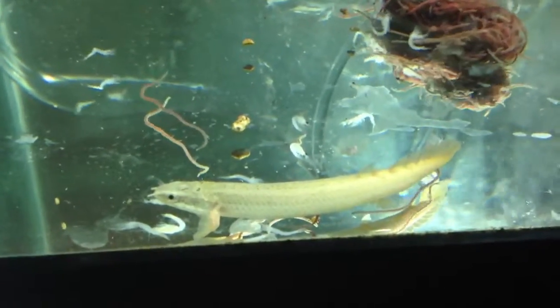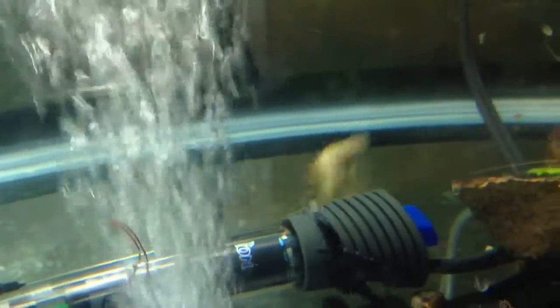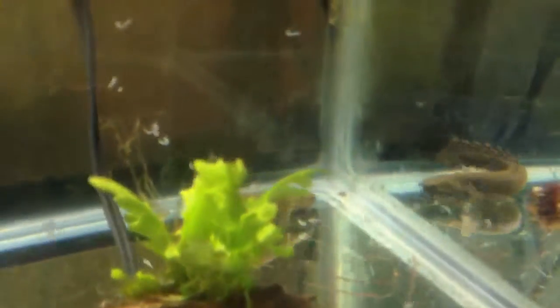I got a Cuvier Bichir — some places call it Nigerian or Senegalese Dinosaur Bichir — the scientific name is Polypterus senegalus. They said it would be 4 inches; it's more like 3.5 inches. It's not all that big.